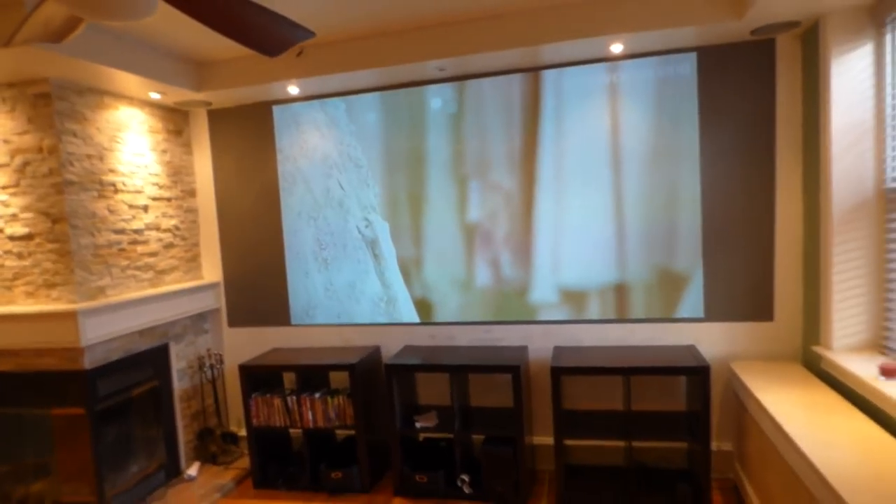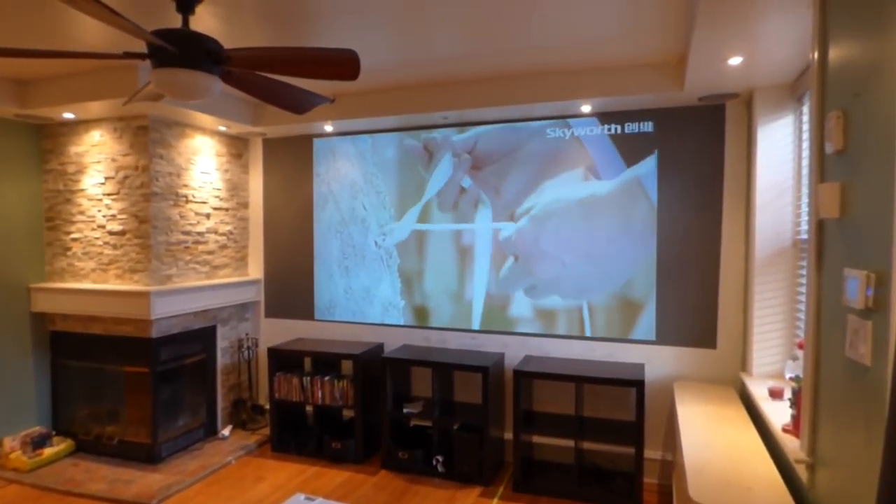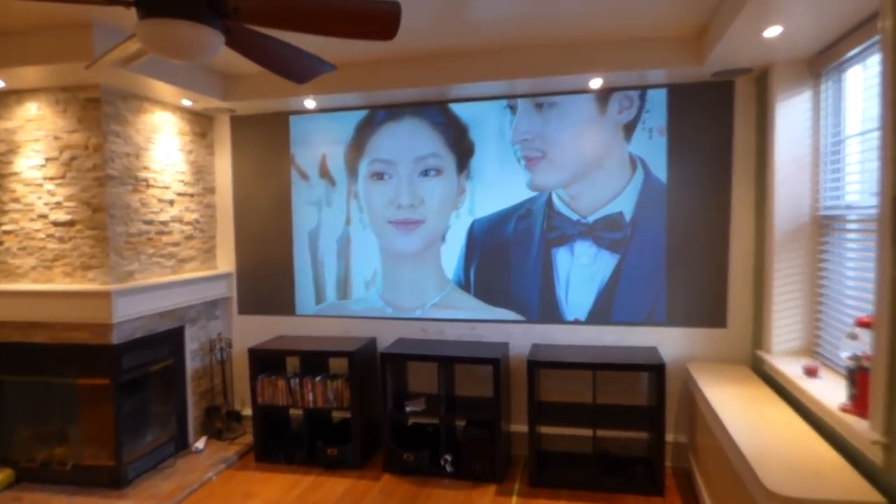As you can see — no fading out, no brown around the edges. Projector sits all the way back there.